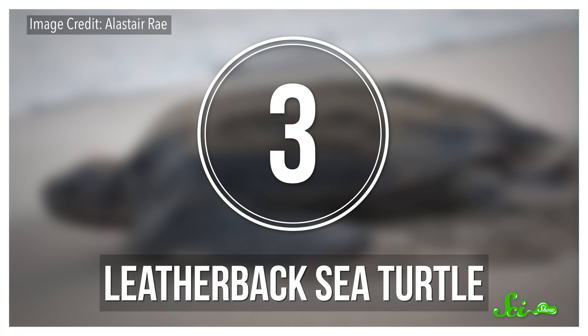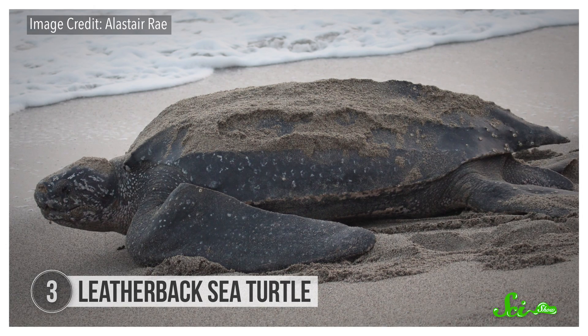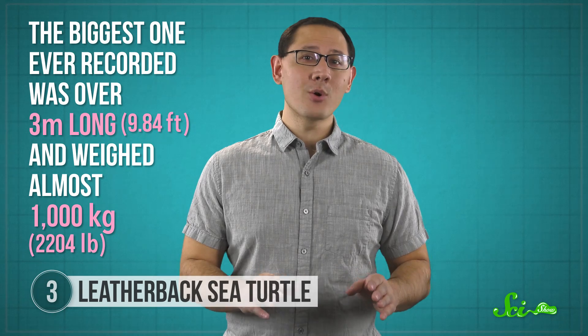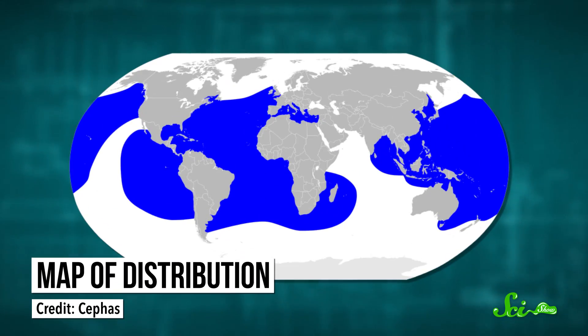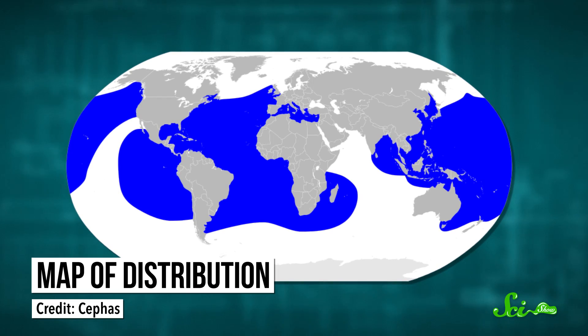The leatherback sea turtle is as amazing as it is massive — so very. Leatherbacks, a name which comes from the tough, rubbery skin on the top of their shells, are the largest turtles alive today. The biggest one ever recorded was over three meters long and weighed almost a thousand kilograms. But what's really impressive about leatherbacks is that they're everywhere — and that's probably because they're the only reptiles we know of that can stand below-freezing water temperatures. They have the widest range of any turtle, and can be found in open oceans from the chilly waters of Alaska to the southern tip of Africa. Most turtles would freeze to death in those places, but leatherbacks can keep their bodies as much as 18 degrees warmer than the water they're in.